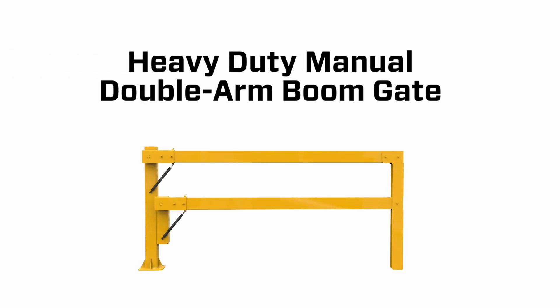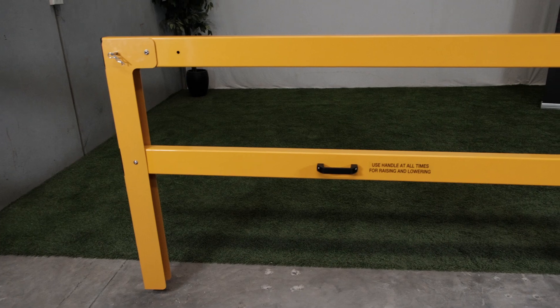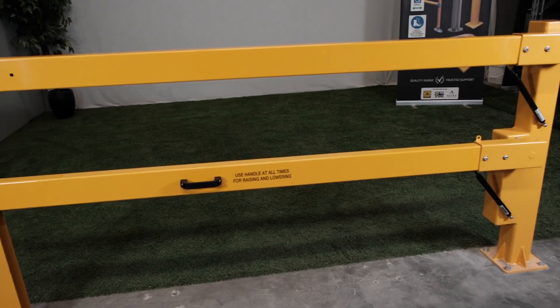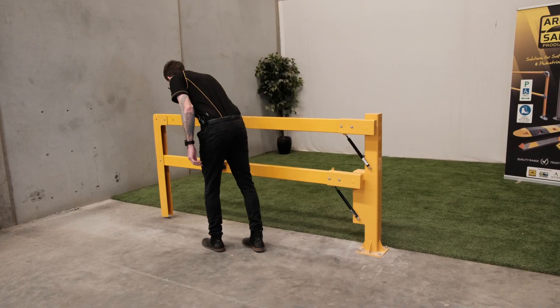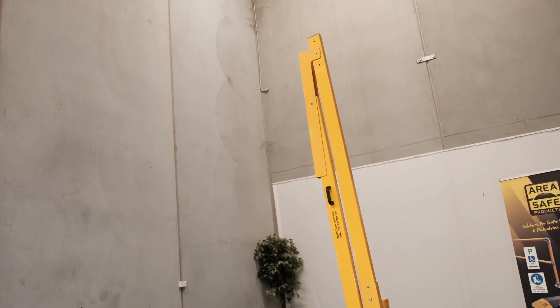This robust gate is designed to provide superior security, reliability and ease of use, making it an ideal solution for various settings requiring controlled access. Crafted from heavy-duty aluminium, this boom gate promises unparalleled durability and strength. Its premium construction ensures it can withstand the rigors of daily use in high traffic areas.